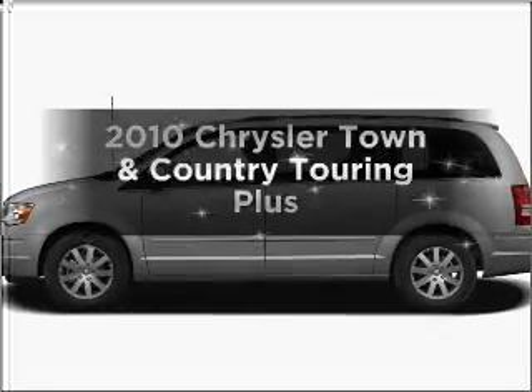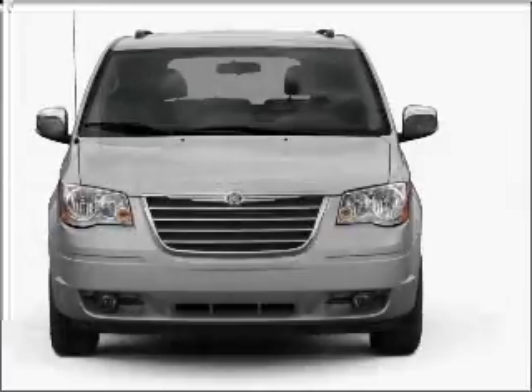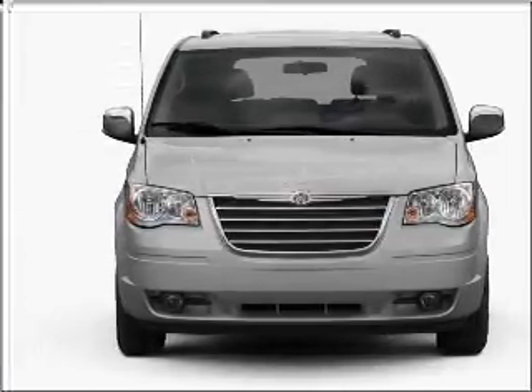Introducing the 2010 Chrysler Town & Country. If you're looking for a first-rate auto, this one could be yours today. With a reliable six-cylinder engine that responds smoothly to its automatic transmission.